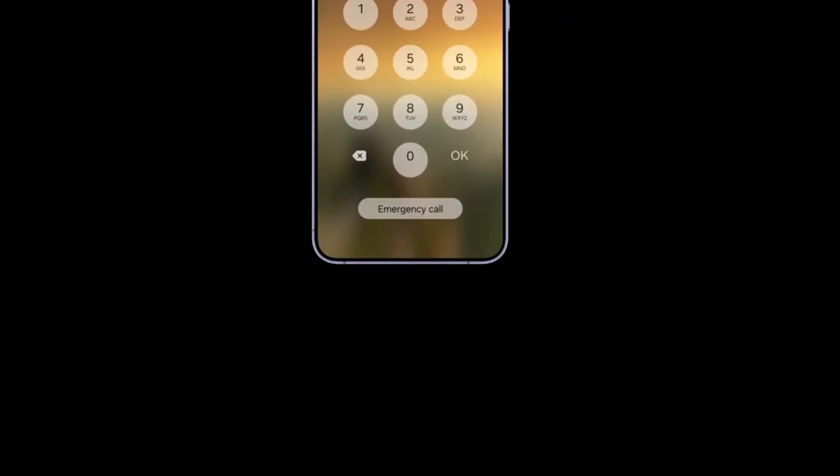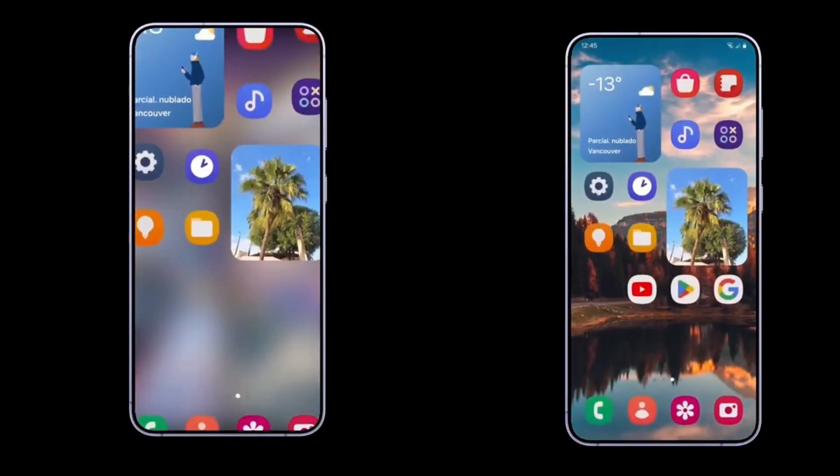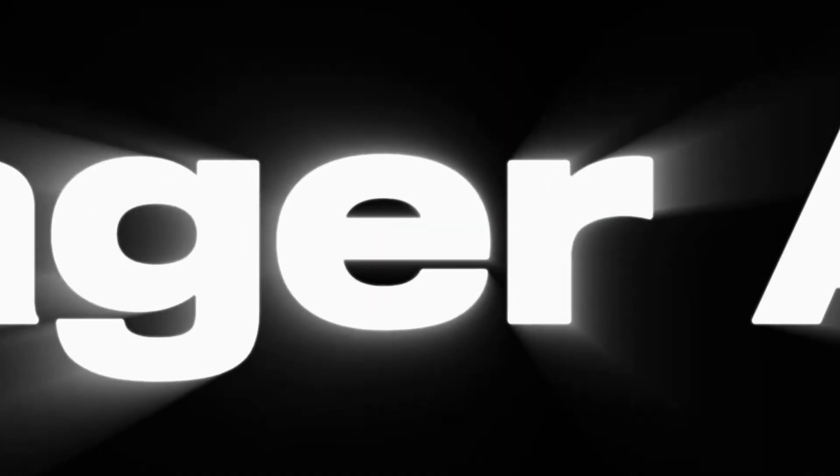Customization has been taken a step further with enhanced lock screen options, letting users personalize widgets, shortcuts, and clock styles more freely than before.